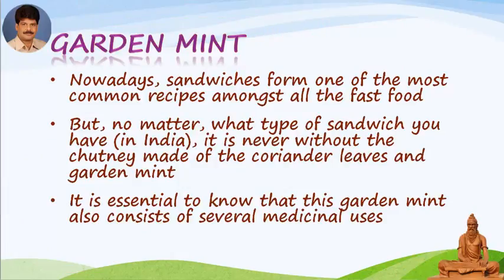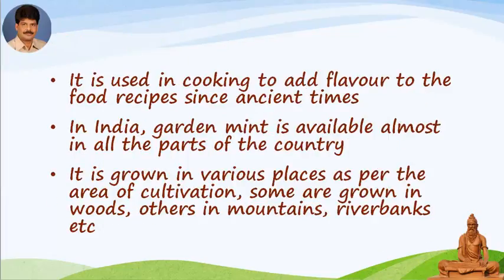Garden Mint. Nowadays, sandwiches form one of the most common recipes amongst all the fast food. But no matter what type of sandwich you have, in India it is never without the chutney made of coriander leaves and garden mint. It is essential to know that this garden mint also consists of several medicinal uses. It is used in cooking to add flavor to food recipes since ancient times. In India, garden mint is available almost in all parts of the country.